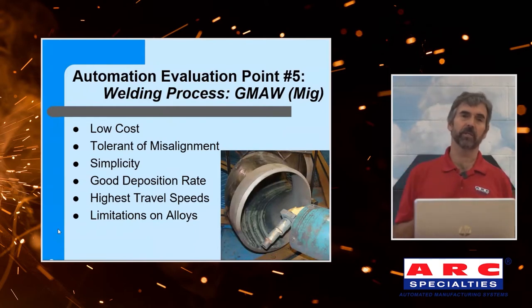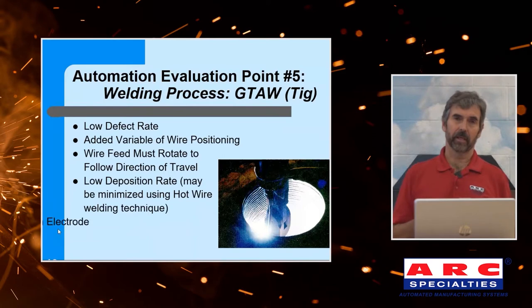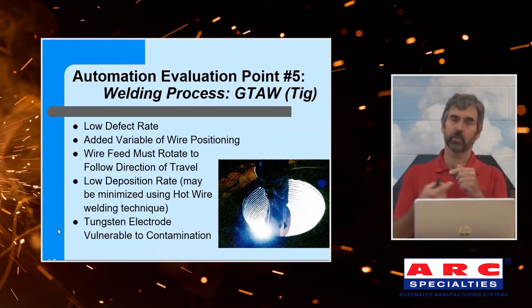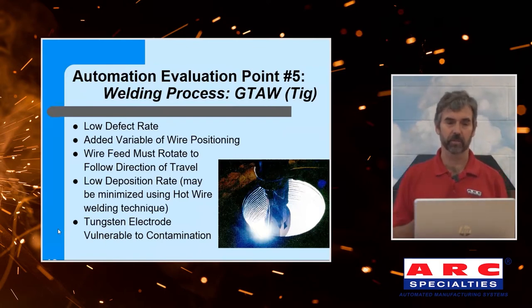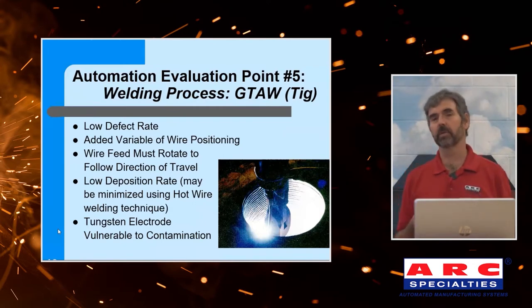There's a limitation on alloys with MIG because if you can't make your metal into a wire, you can't MIG weld with it. The next step up the ladder would be TIG welding — very low defect rate, but it adds another variable of wire positioning. You actually have to lead or trail the arc with the wire, depending on whether you're running hot wire or cold wire. That means if you're using a six-axis robot, the last axis is devoted to nothing but positioning that wire, so you no longer have that sixth axis for other positioning. Relatively low deposition rates, typically one to two pounds an hour — about a tenth of what I mentioned with MIG.